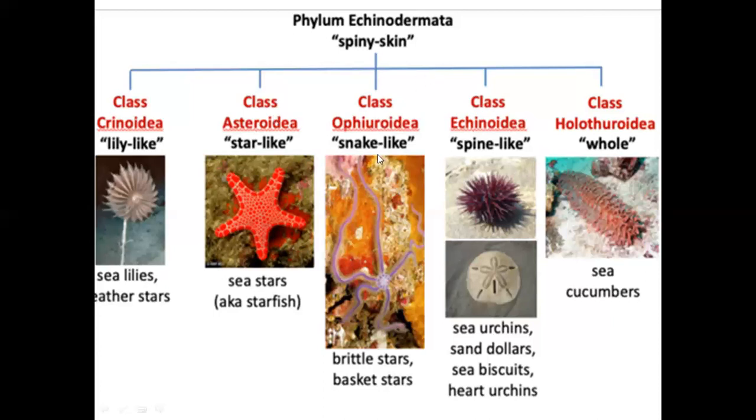I thought it was Ophiuroidea. In Ophiuroidea there is a snake — Ophiuro means snake. Brittle stars and basket stars — this is Ophiuroidea. There is already the phylum name: Echino is spiny, and there is a spinous projection. Sea urchins, sand dollars, sea biscuits, heart urchins are under Echinoidea.